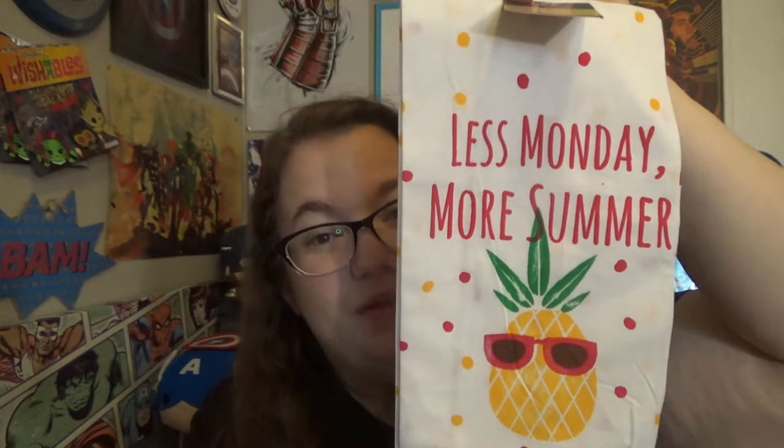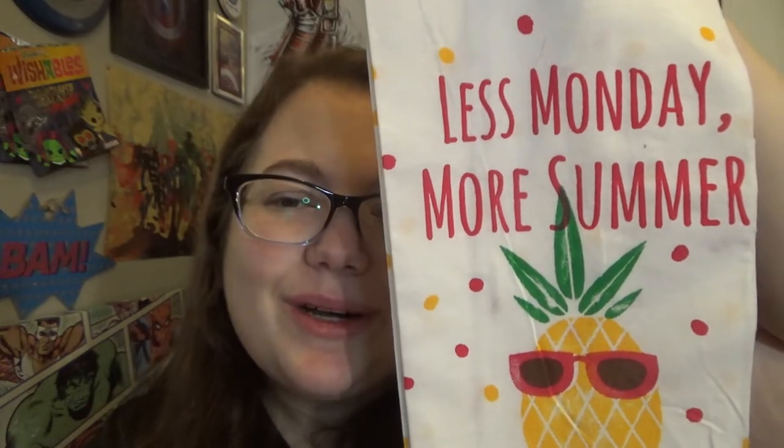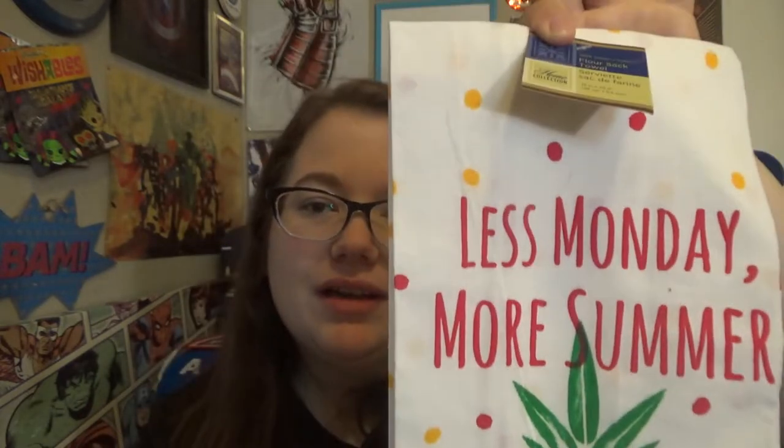Let me show you the summer item I picked up because summer is fun to celebrate too. I showed that 'Hello Summer' sign. And then I'm a big lover of pineapples, so when I saw this I thought it was so cute — it says 'Less Monday, More Summer.' I just kind of picked that up because I love pineapples.